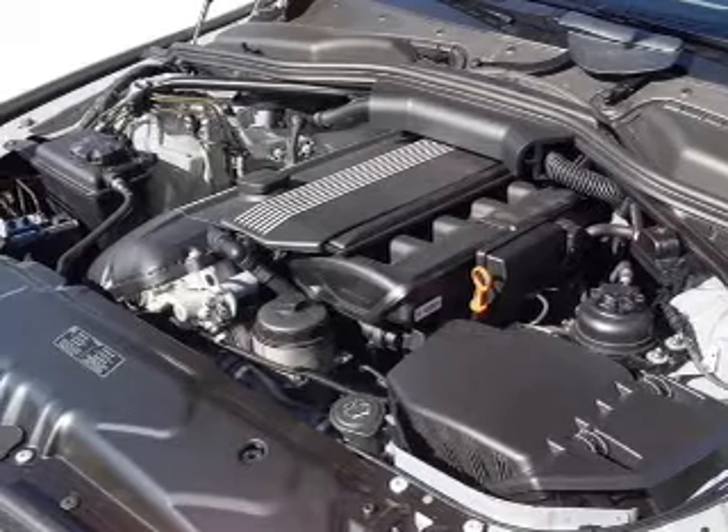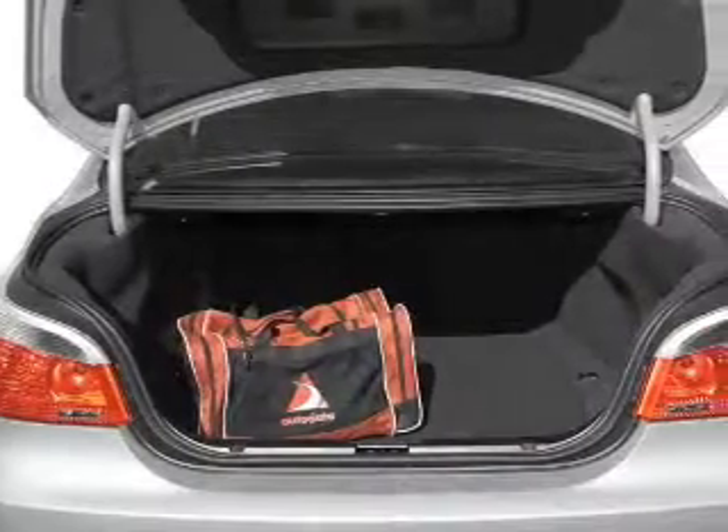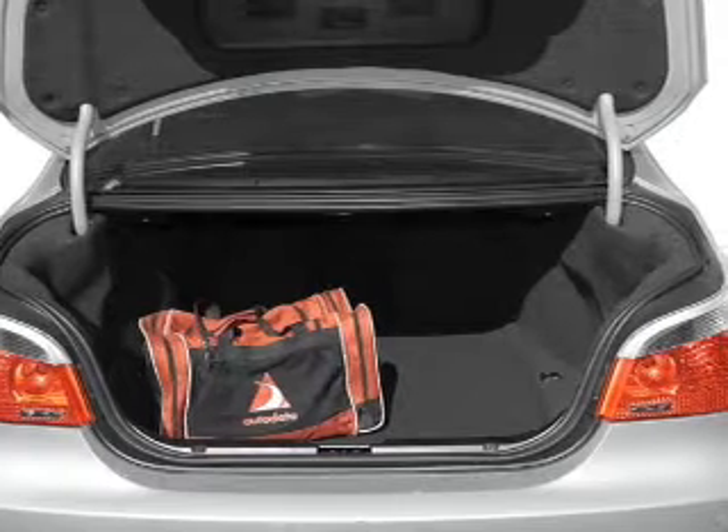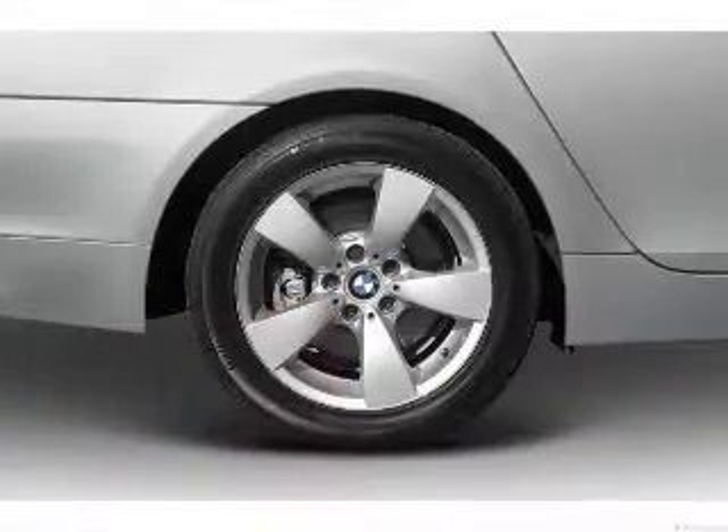Stand out from the crowd with premium wheels. Treat yourself to the splendor of a premium sound system. The anti-lock braking system will keep you safe on the road. Let the sun shine in with a sunroof, and memory settings make for a more comfortable ride.